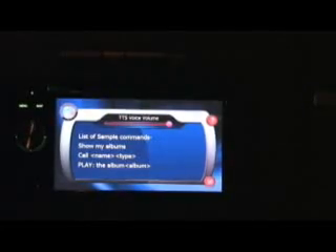Play artist Rolling Stones. Playing the artist the Rolling Stones.